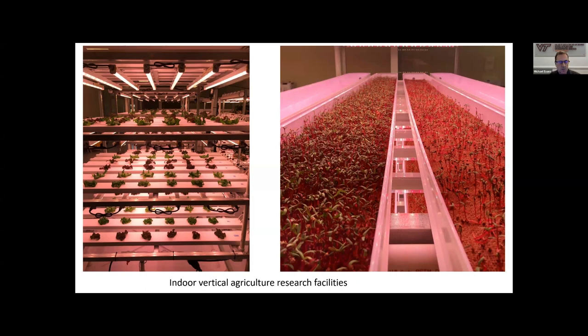Inside our vertical facility we have vertical racks where we do most of our indoor ag work — about 10 to 12 independent zones, both open-faced and closed-face. The research varies from spinach, lettuce, and microgreens to super-dwarf tomatoes, developing alternative crops. In this facility we can control light quantity, quality, and duration, as well as CO₂, airflow, temperature, and humidity.